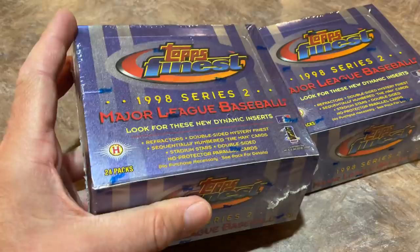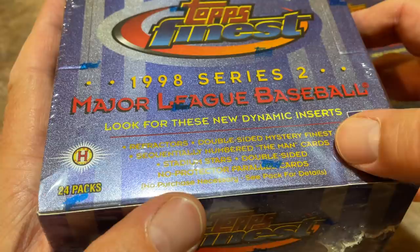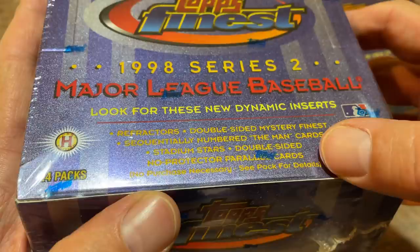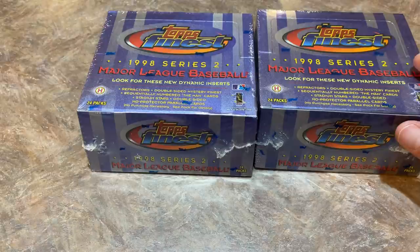With all that being said, let's go ahead and take a look at this. We've got two hobby boxes today, both Series 2. We're going to be looking for refractors, Double-Sided Mystery Finest cards, sequentially numbered The Man cards, Stadium Stars, Double-Sided, and No Protector Parallel cards. There are 24 packs in this box.